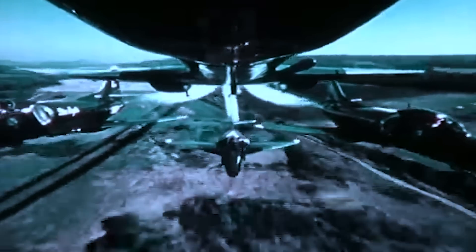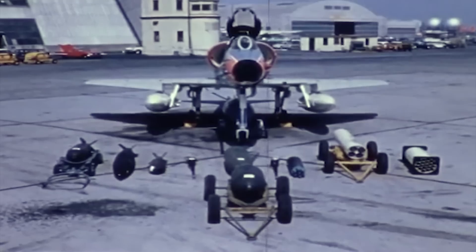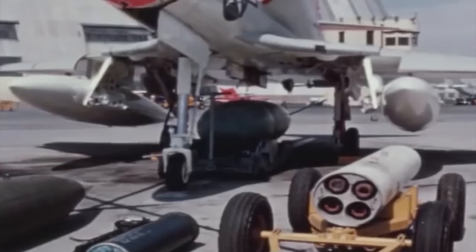The Skyhawk was neither extremely fast nor particularly agile or technologically groundbreaking. Still, it was small, versatile, reliable, and almost half its weight were weapons.